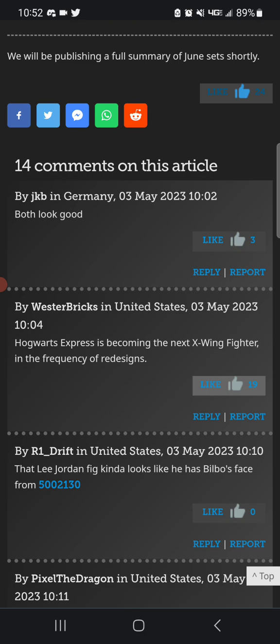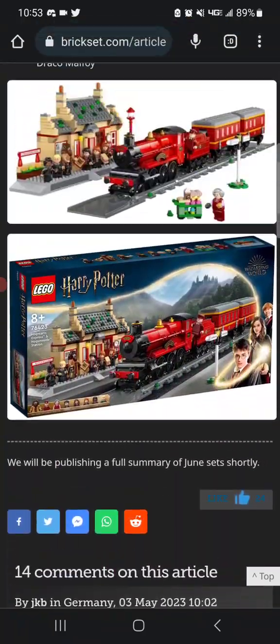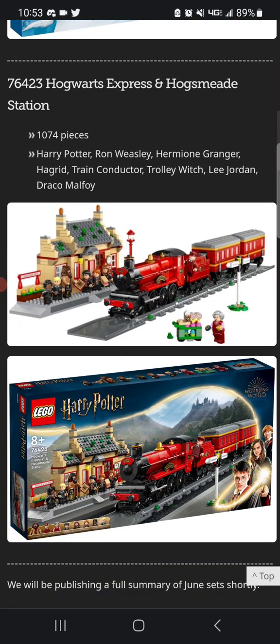Hogwarts Express is becoming the next X-Wing Fighter. Pretty much what I was trying to say, but at least they're trying something different with this one. Unlike a lot of Star Wars vehicles where, in my opinion, it changes very subtly between so many iterations — Luke's Land Speeder, for example — you can tell the differences if you're following from one to the next, but at a general first glance it looks almost the same. I'm not particularly sure about getting the Hogwarts Express. This theme has been around so long with so many different versions, and I've grown up with the older versions of the models.